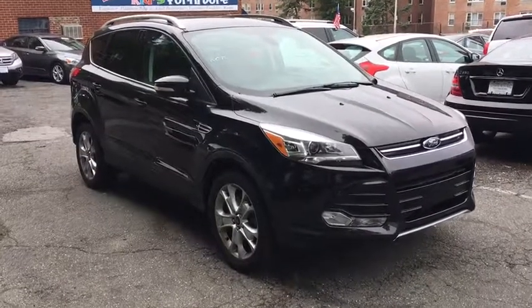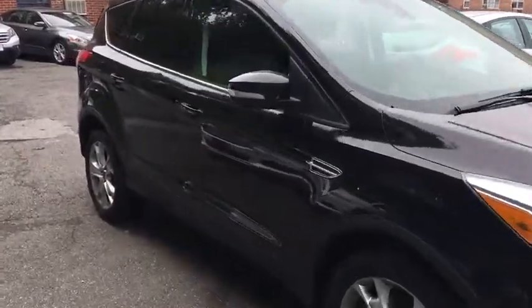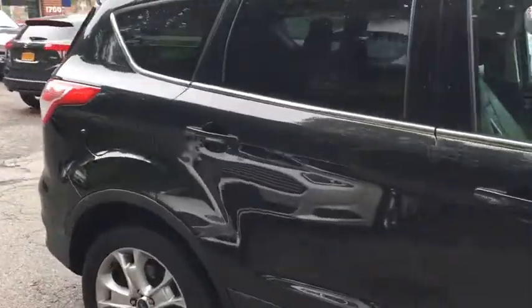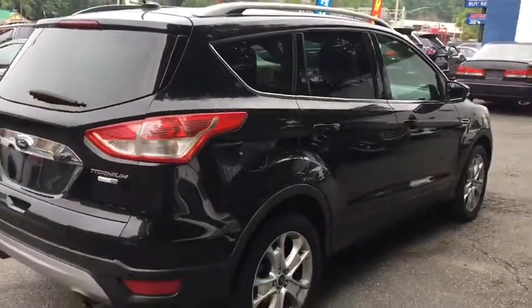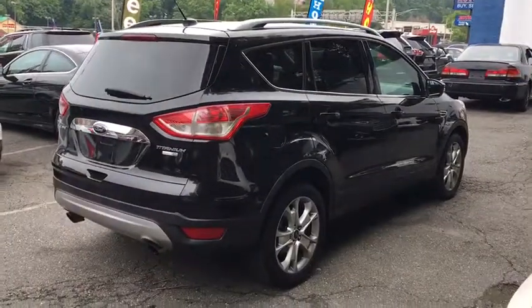The 2014 Ford Escape. Gas engines flex, tow, sip and go with Ford Escape. This vehicle has less than 40,000 miles. Here are some of this vehicle's great options.